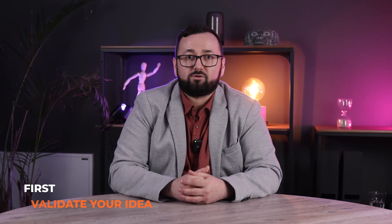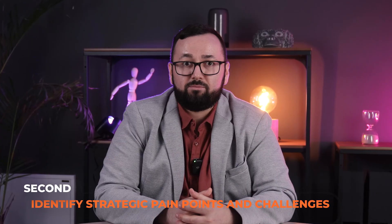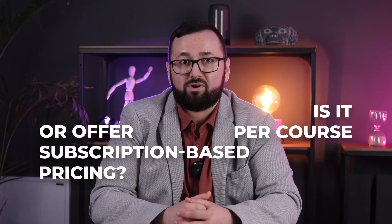If you're ready to build an e-learning platform, consider the following steps. First, validate your idea through testing your concept and ensure there's demand. Second, identify strategic pain points and challenges it will solve. Third, choose a business model where you define how you charge your customers — is it per course or a subscription-based pricing model?